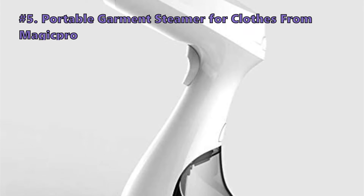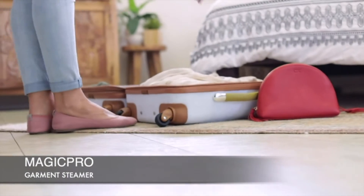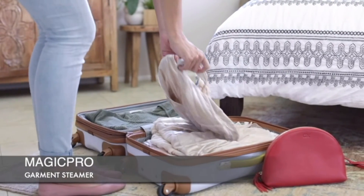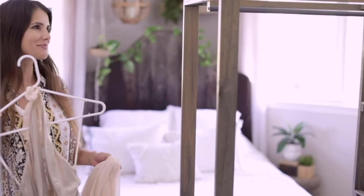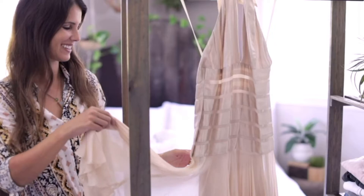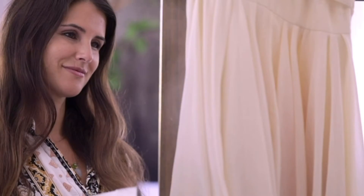The first one in today's video is the Portable Garment Steamer for Clothes from Magic Pro. This portable garment steamer heats up in just 25 seconds and helps get wrinkles out of clothes and fabrics quickly for a fresh, crease-free look. It not only will de-wrinkle and sanitize your clothes, but also do curtains and drapery, tablecloths, bedding, upholstery, toys, and much more.